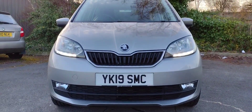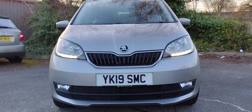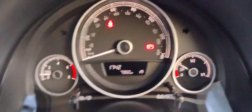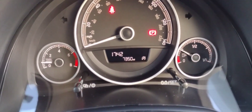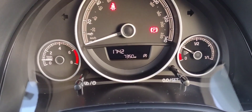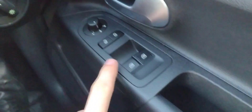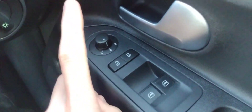Up front you have the daytime running lights and a very cute looking front end. Once you step inside you'll see that it only has 7,350 miles on the clock — very low mileage, and I'm just very impressed with this little thing. You can see we've got front electric windows, so technically all electric windows, and electric mirror adjustment, however they are manual folding.